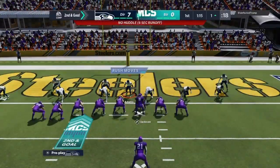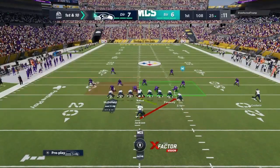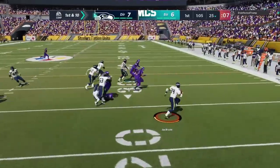Second and goal now. An extra push up front for second and in, and he is in. Go away from what you did before because that worked. But you have to be prepared for wrinkles and counters because you know they'll make some adjustments.